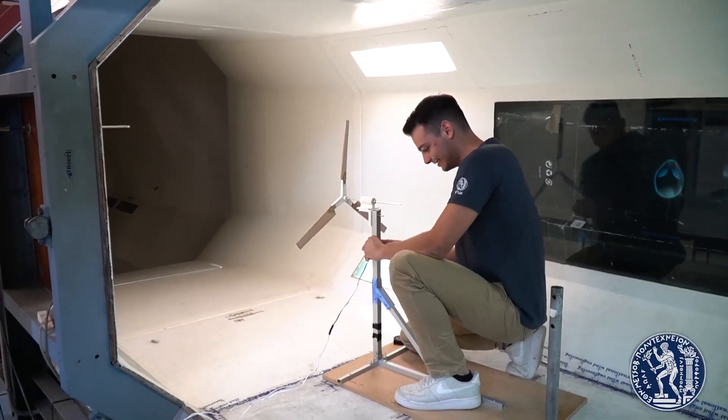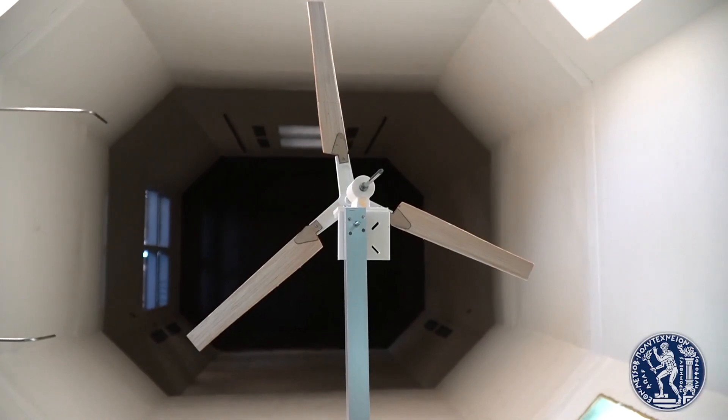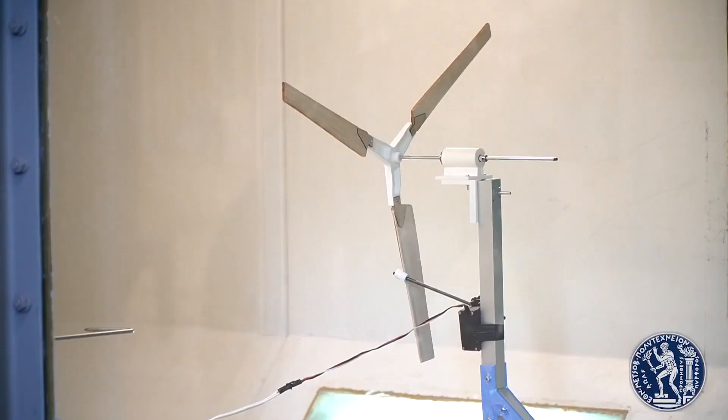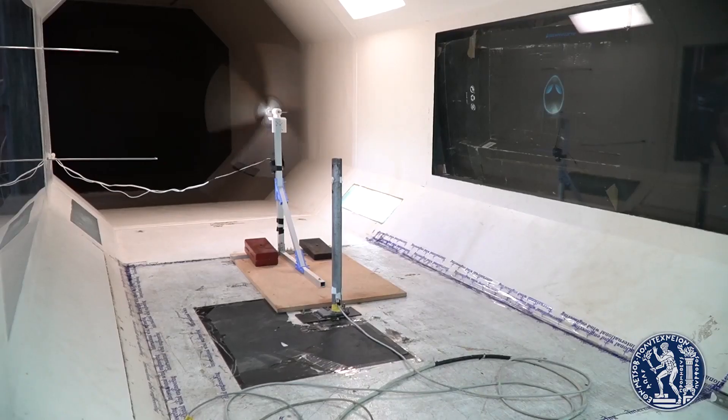Extensive tunnel testing that emulated the satellite's final descent stage validated and tuned our design. Throughout the whole process, we definitely gained a lot of practical experience and knowledge, but we were also inspired to continue innovative research in the field.